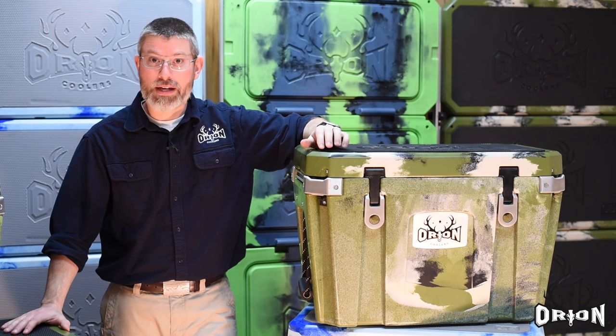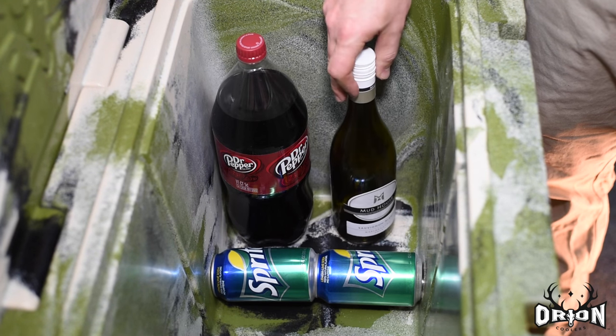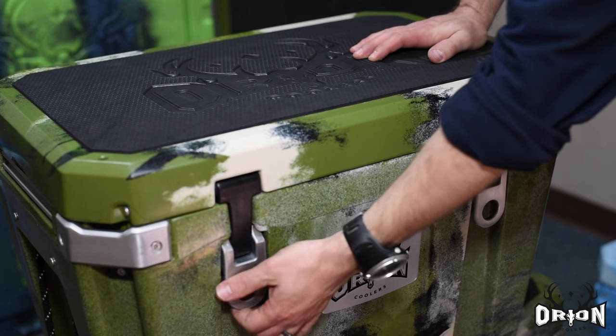Internal sizes were also done the same way. Common things you put in coolers — cases of water, cases of beer, wine bottles, 2-liter soda bottles, beer bottles — all of those things came into consideration when we looked at the dimensions for interior storage to maximize real-world functionality.